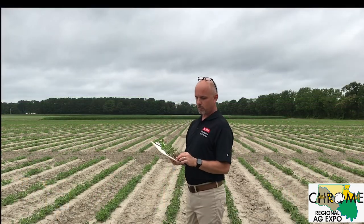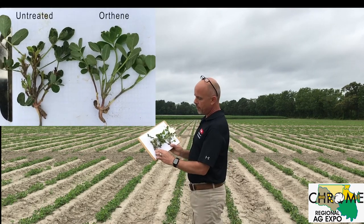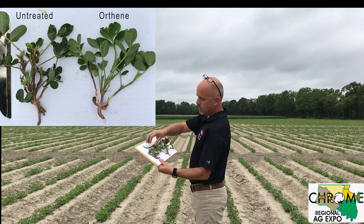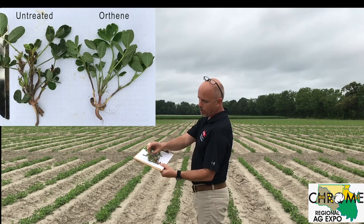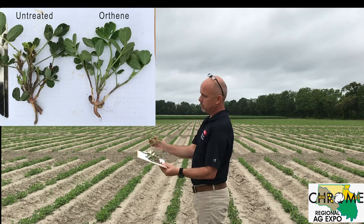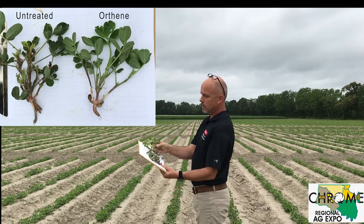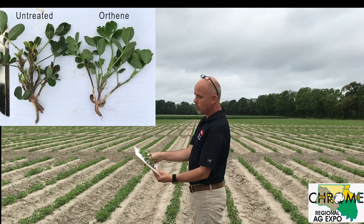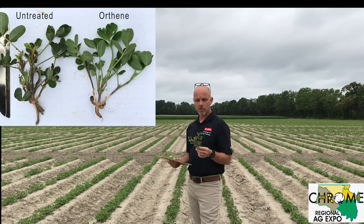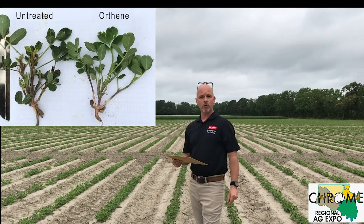As you can see here, this plant has a lot of terminal damage — you can see where the old damage is still present, and the new trifoliates have not opened yet and are already damaged. This next plant has clearly received a treatment — this is the Orthene treatment — and there's a big difference. When you're seeing this type of damage, if the plant does not grow out of it, you're opening yourself up to virus, and you may need to do a foliar spray.